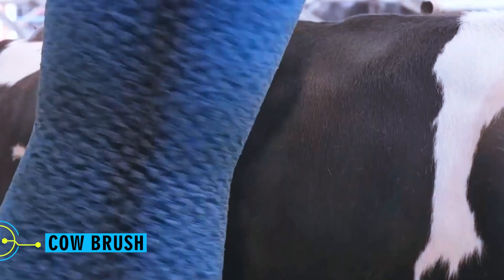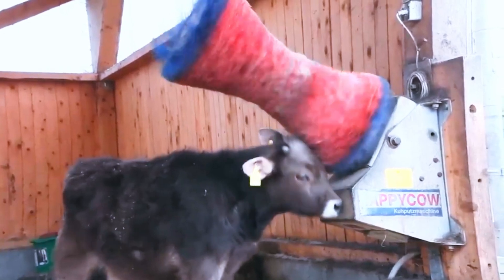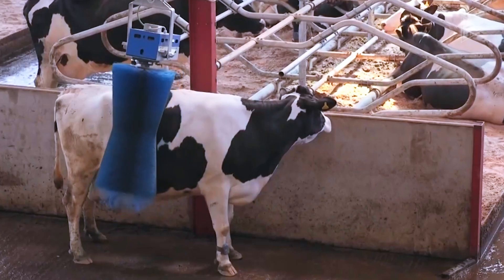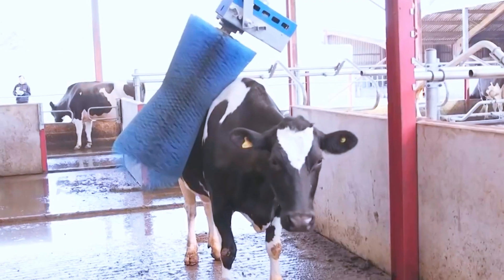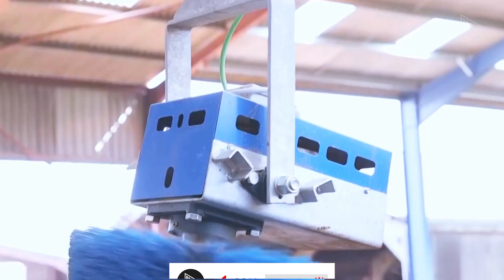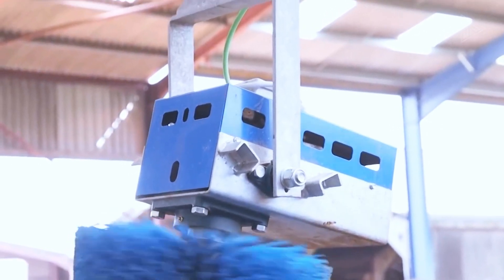Cow brush. Cows benefit from routine combing to improve blood circulation, just like many other animals do. On larger farms, this task can be difficult to perform manually. That's where a specialty cow brush comes in handy, providing an answer your animals will love. Once it's adjusted for a short while, a cow can easily raise the brush head and enjoy a nice grooming session if it wants or needs to.